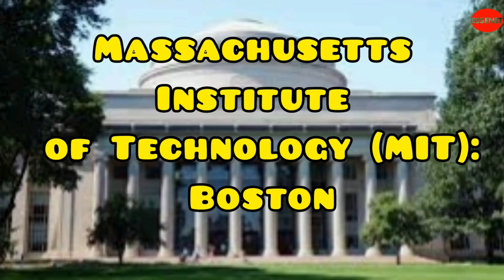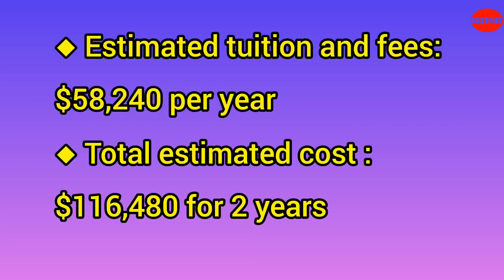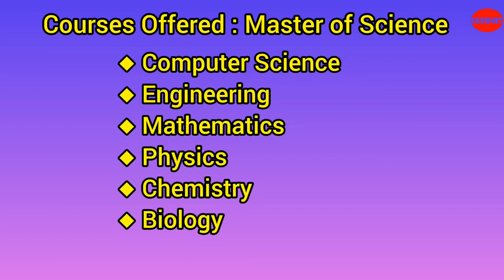First University: Massachusetts Institute of Technology, MIT. Website URL: https://www.mit.edu. Estimated tuition and fees: $58,240 per year. Total estimated cost for two years: $116,480. MIT offers a wide range of technical courses across various disciplines, including computer science, engineering, mathematics, physics, chemistry, and biology. It is particularly renowned for its programs in computer science and engineering.